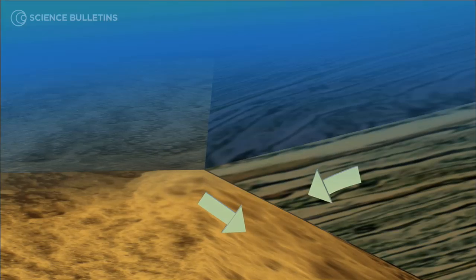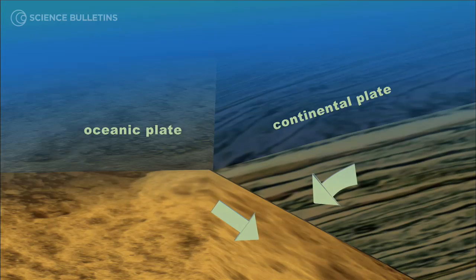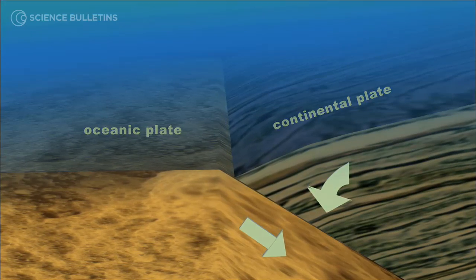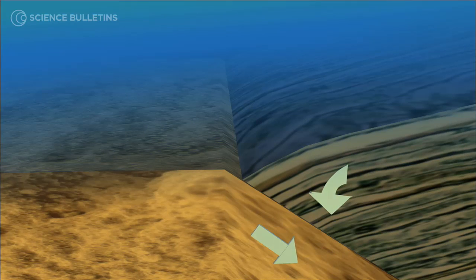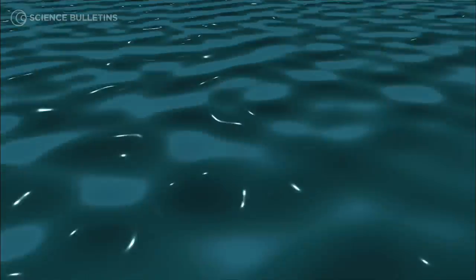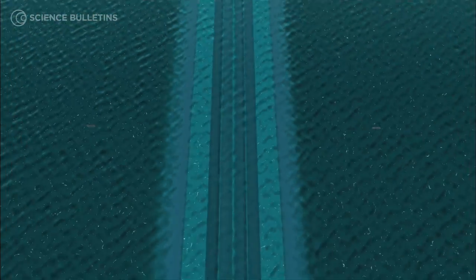The most common and best known cause for big tsunamis are cases where the sudden movement of the seafloor is generated during an earthquake. The biggest earthquakes on the planet happen along subduction zones where the ocean floor is going down beneath the continent. When there is a sudden motion of the fault, it pushes the water and that's what generates the tsunami waves.